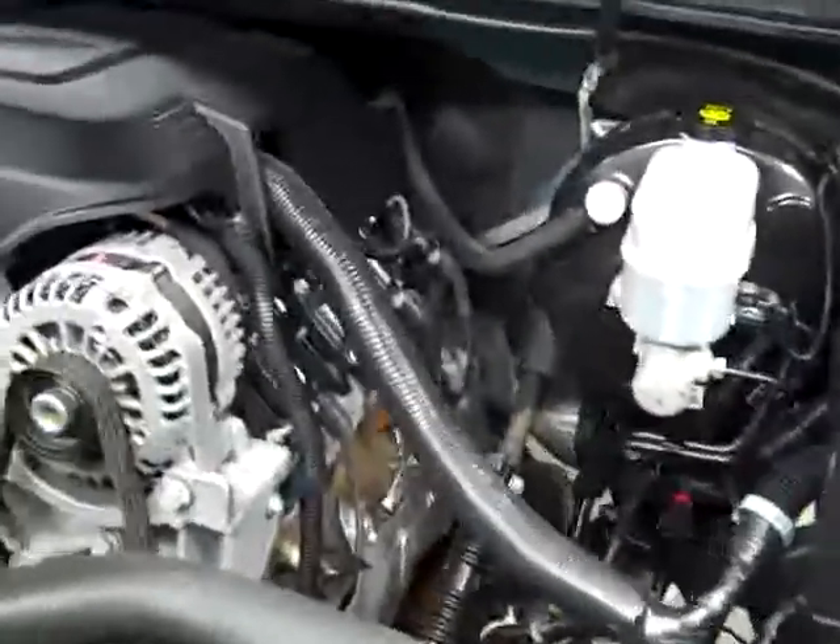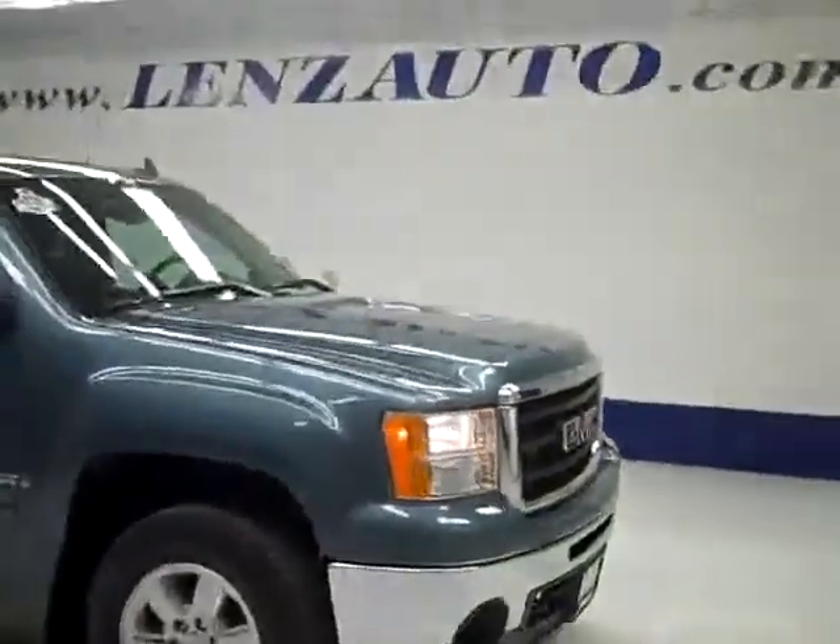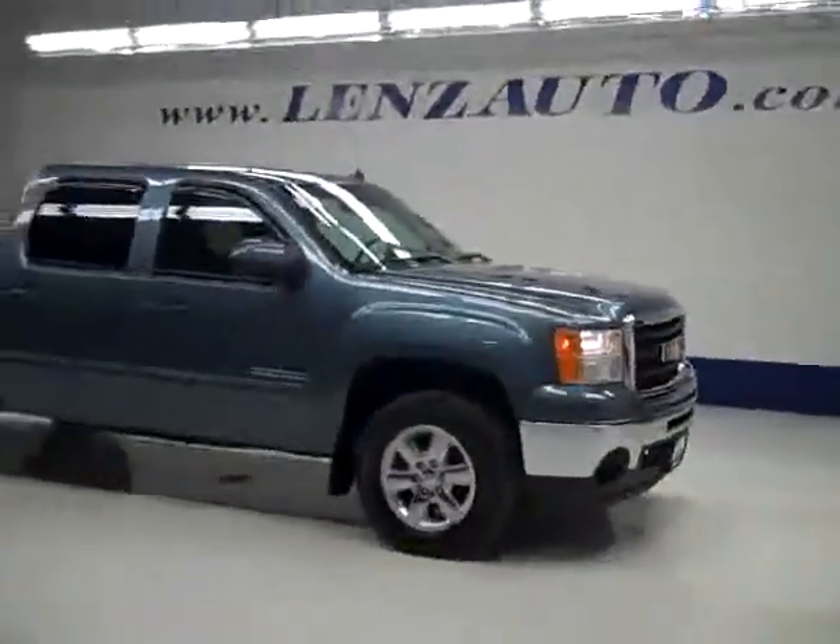The interior looks good. Let's look under the hood — the rear view mirrors are signal mirrors. It's a nice clean engine bay, running very smoothly. If you'd like to see more pictures along with a full description, or to take a look at one of our other more than 400 trucks and SUVs, visit our website at lensauto.com.